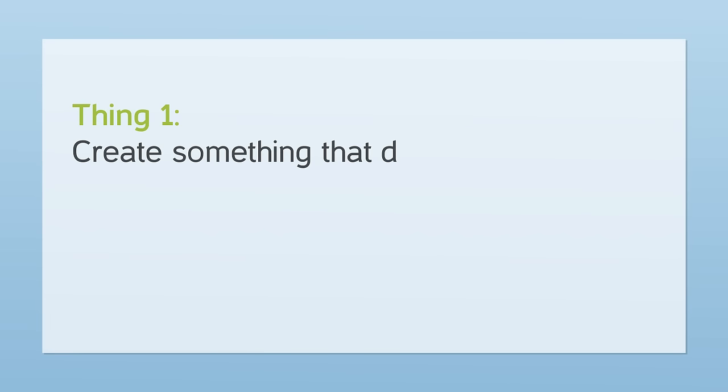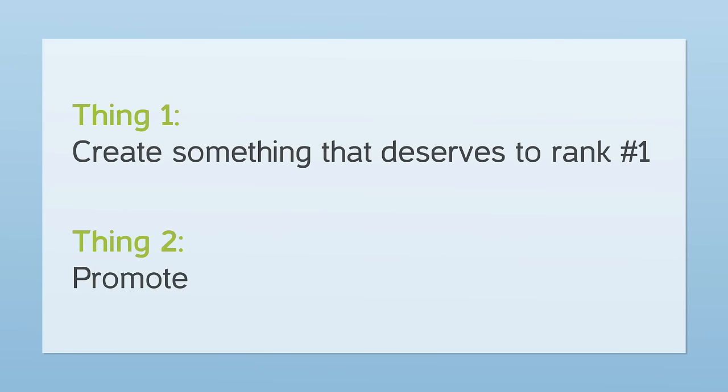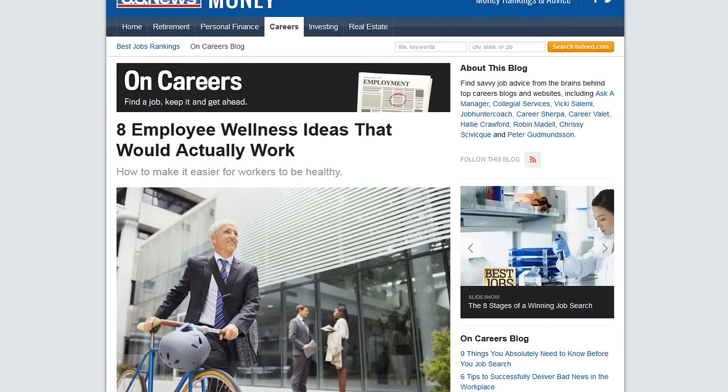Despite what you may have heard about white hat SEO, first page rankings have nothing to do with keeping your site updated with fresh quality content. Instead, your ability to rank in Google depends on two things: create something that deserves to rank number one, and promote that content. How do you create content that deserves to be number one? First, Emil listed more program ideas than any other guide. Most of the content Emil found listed about 10 wellness program ideas, but Emil knew there were way more, so he set out to list a whopping 120 ideas.